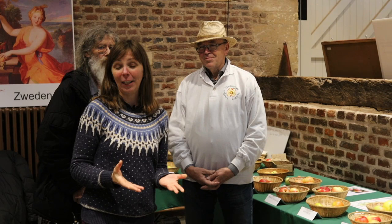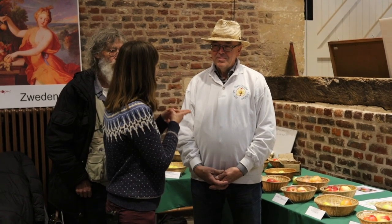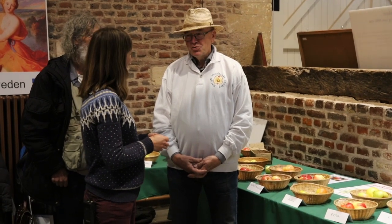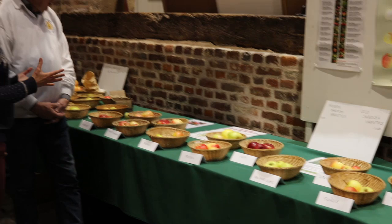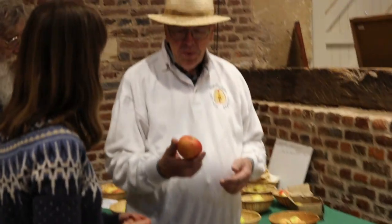We are now at the Swedish stand. Maybe you would not think so, but apples are a very resilient fruit — they can be grown not only far to the south, but also far to the north. Sweden will be organizing Europom next year in Helsingborg, in the south of Sweden near Denmark. They have brought some old Swedish varieties and some new ones. A favorite apple that's very common in Sweden is called Aroma.